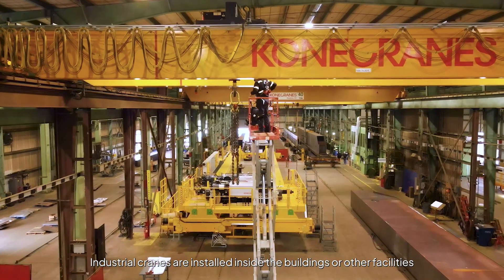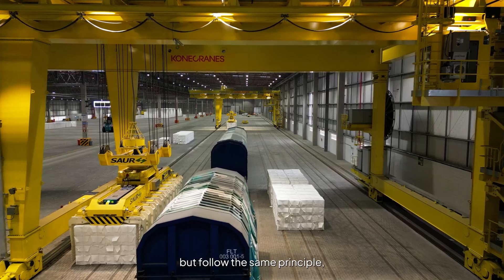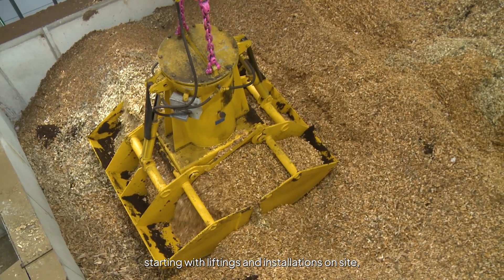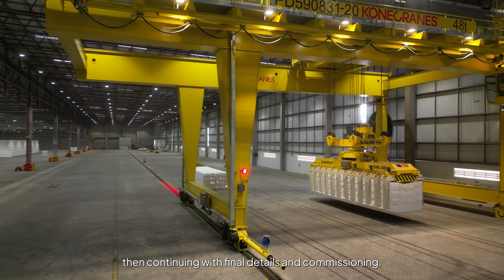Industrial cranes are installed inside buildings or other facilities but follow the same principle, starting with liftings and installations on site, then continuing with final details and commissioning.